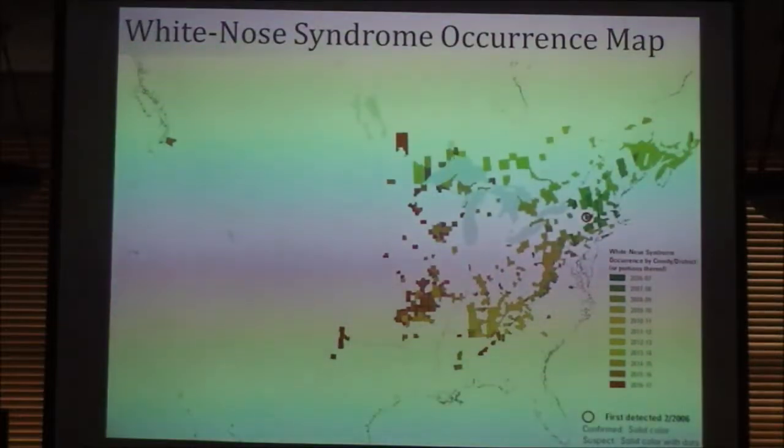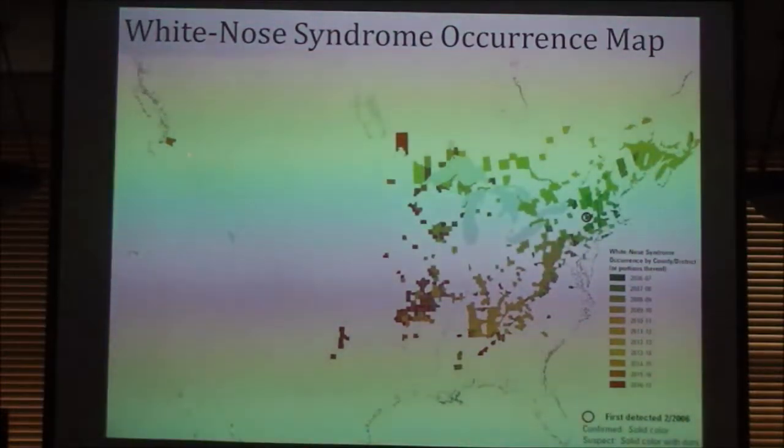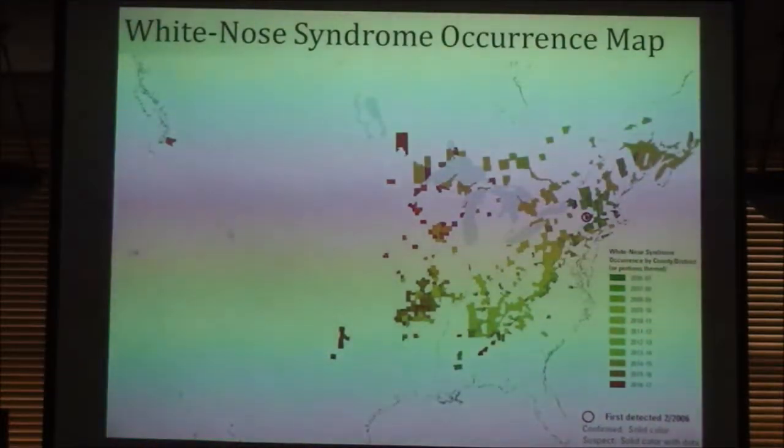The Rockies were thought to be a natural barrier. Bats on the east side tend to stick to the east side, and those on the west side stick to the west. As a society we really hoped the disease wouldn't progress across the west, but unfortunately in March of last year it was detected in Washington State in three different instances. Now that it's on the west coast, there's nothing really stopping it from moving up and down. That's bad news for bats.